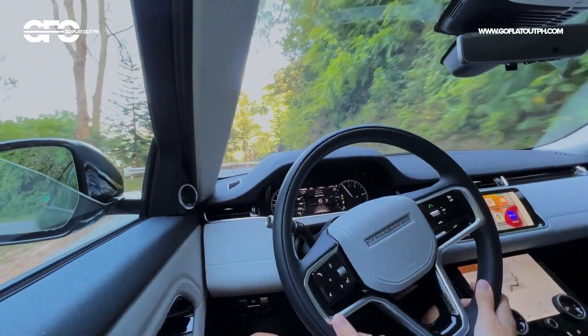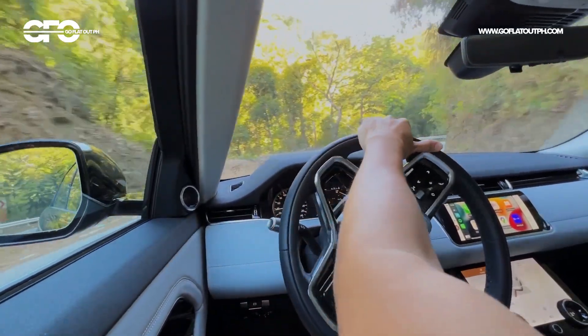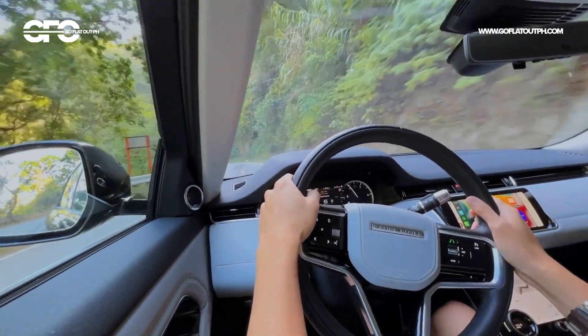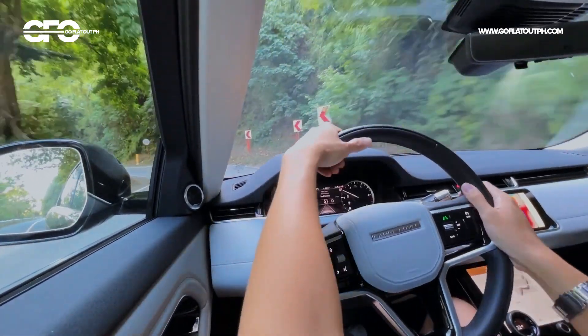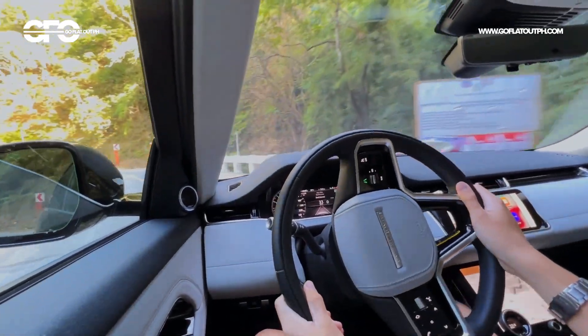I think a contributing factor is the all-wheel drive system — it's really clawing onto the road really well. I'm actually surprised that there's a degree of fun to this Range Rover Evoque, not kidding. The engine, the transmission, and how everything works together is really well calibrated. Really well done on Jaguar Land Rover's part.